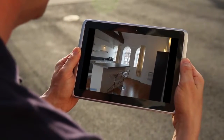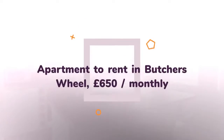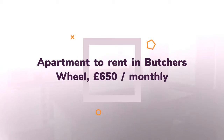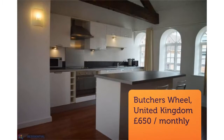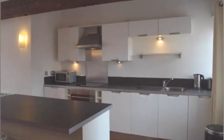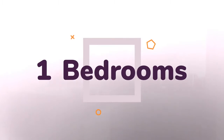Letting information. Deposit: £650. Added on the 6th of May 2018, 2 hours ago. Key features. Ref: E1445. One-bedroom apartment. Available to rent from the 8th of August 2018.